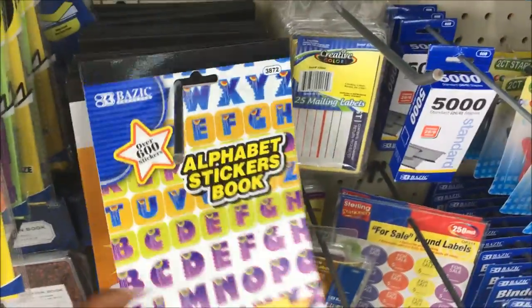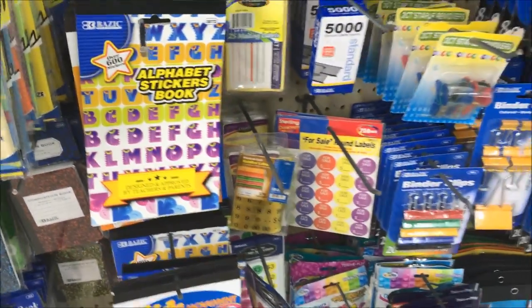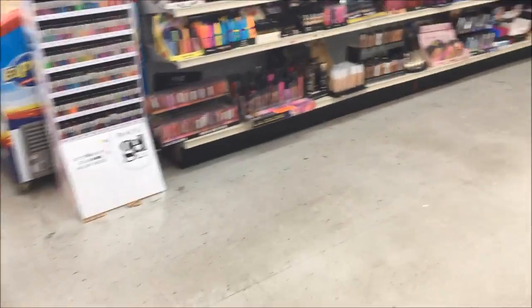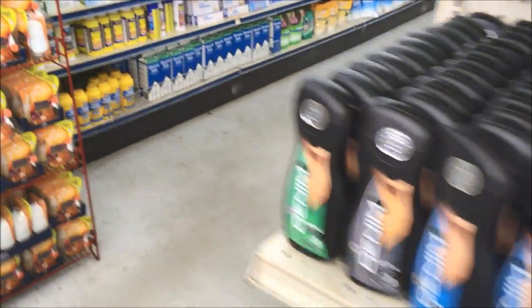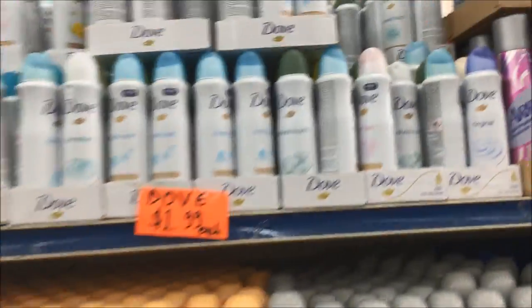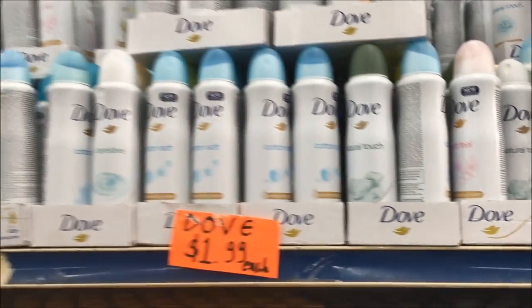A book of alphabet stickers. Alright, moving along. This is all travel size stuff, and again they don't take coupons — and boom, look, we found daddy's favorite. This is the one that he likes, $1.99 — that's a really good price.